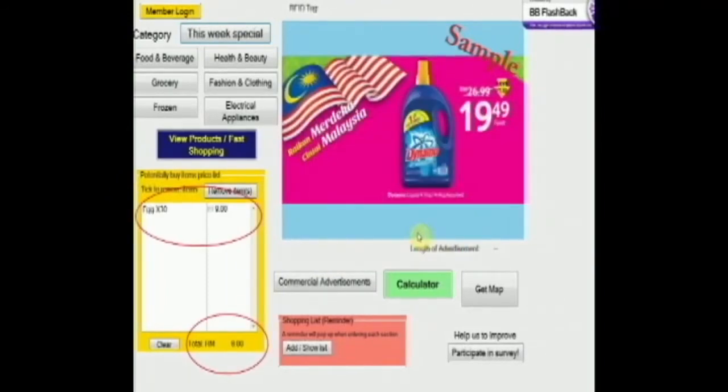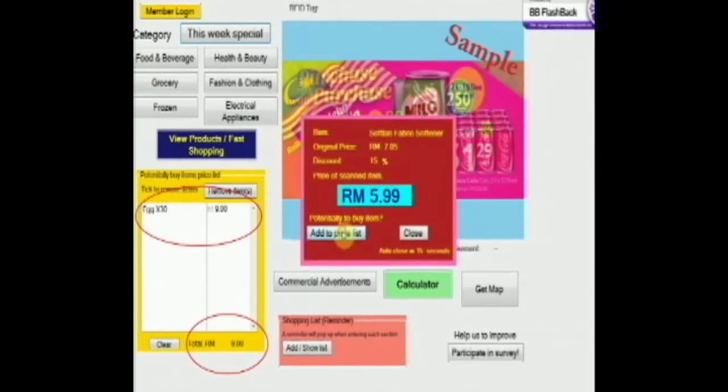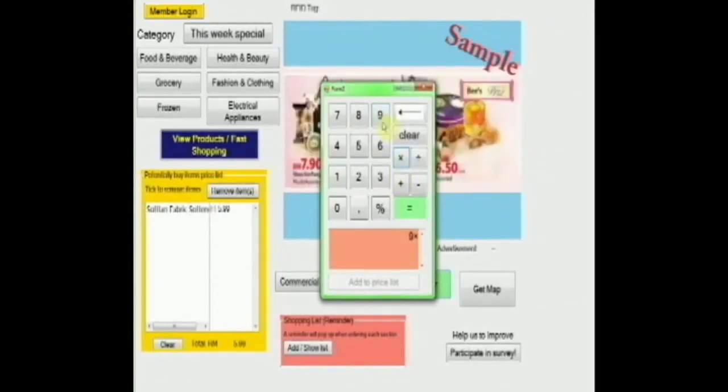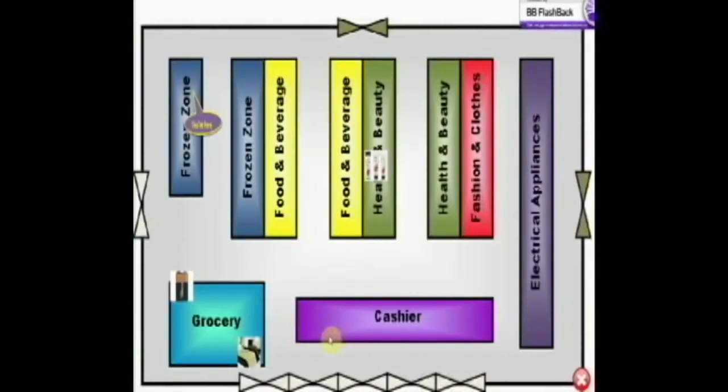The details of the items are displayed after scanning. The price can be added directly to the budget list or manually from the calculator. Shopping allows the customer to see all the items at a single glance.